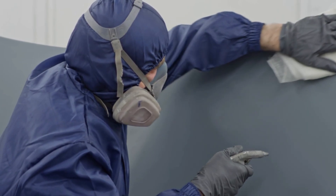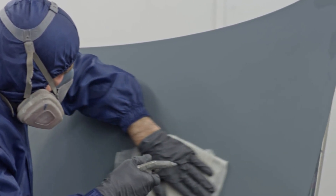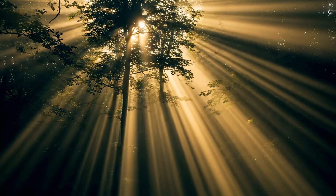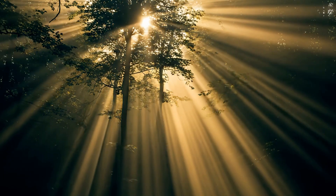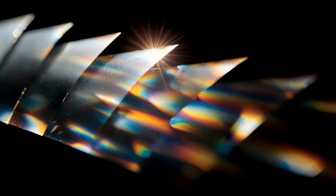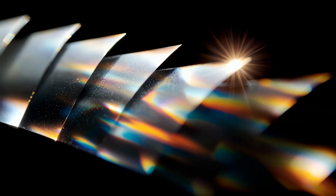Layer 2 is the interference flake layer — this is the magic layer. It contains microscopic metallic or ceramic flakes coated in multiple ultra-thin layers. Light hitting them goes through reflection, where some light wavelengths bounce back giving the visible gray color, and interference, where the waves overlap and cancel or amplify colors, creating the color shift.